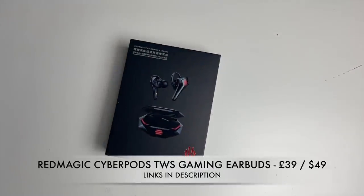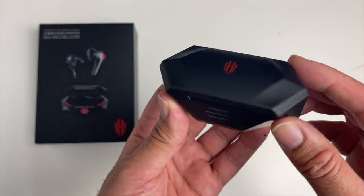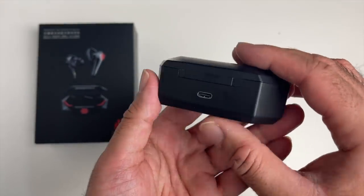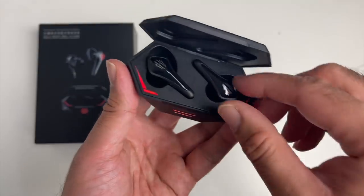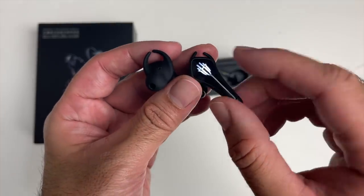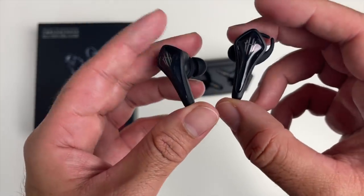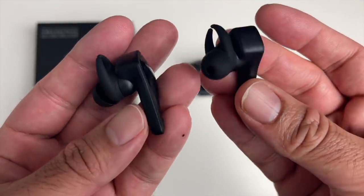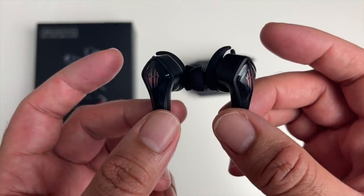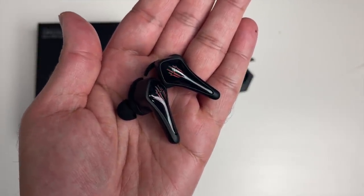Here we have the Red Magic Cyberpods — True Wireless Stereo Bluetooth Gaming Earbuds with a futuristic Cyberpunk LED design, which looks really nice. On the back there's a USB-C charging port. The earbuds are made from plastic with LED changing lights and touch control. They feature Bluetooth version 5 and 8mm dynamic drivers. There's a dedicated gaming mode giving you 39ms of low latency, and you can switch between gaming and music mode by simply tapping the right earbud three times.